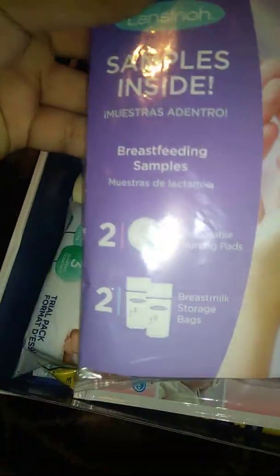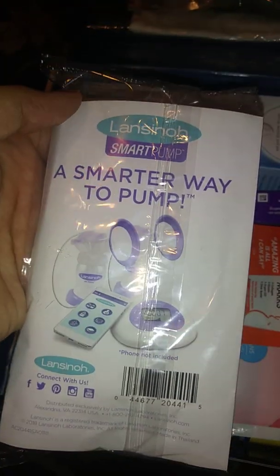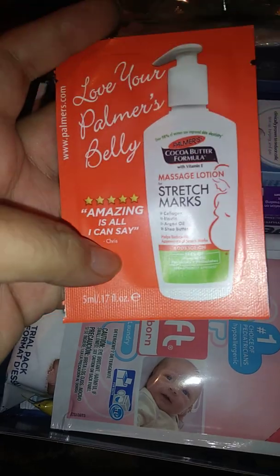Lanceno gives you two breast pads and two storage bags as a sample. And this is the cocoa butter Palmer's stretch mark cream — we all need it, ladies!